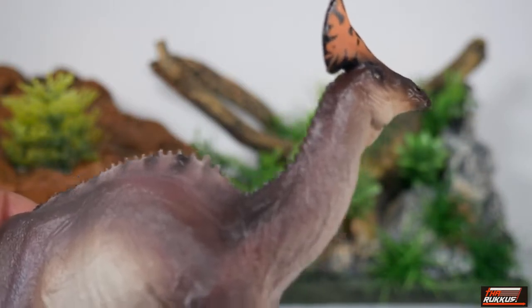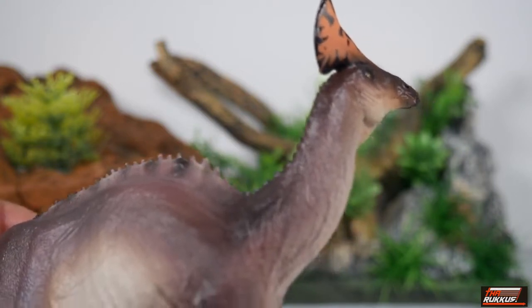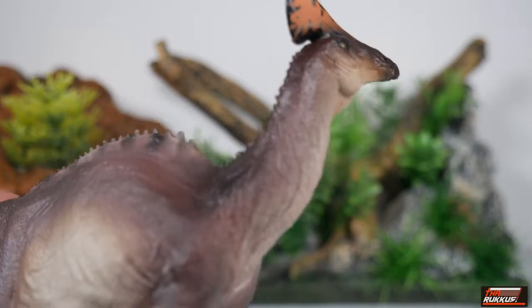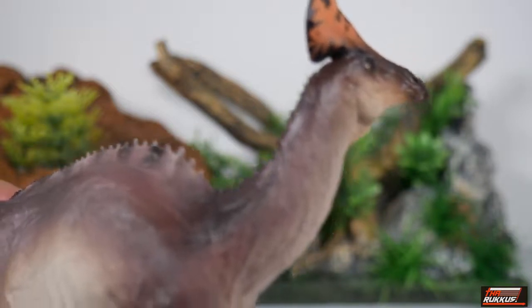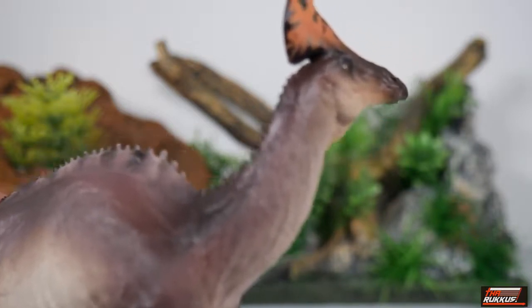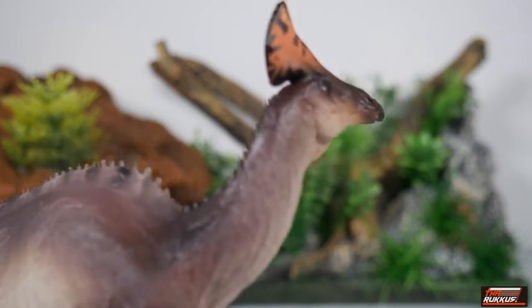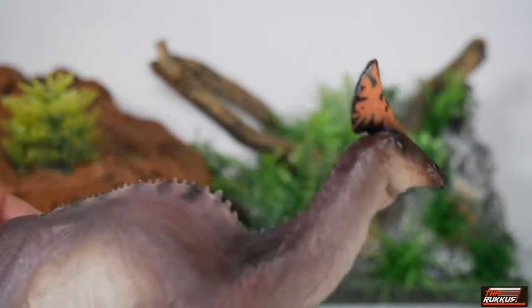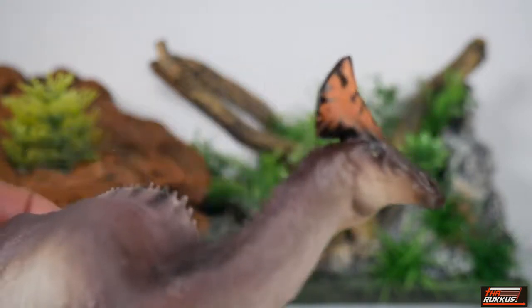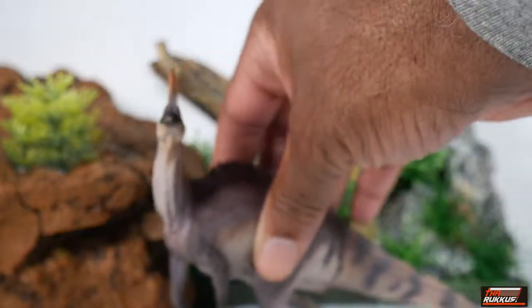Speaking of the neck — you can see how long it is. One thing I didn't mention is that the name Olorotitan actually means 'titanic swan,' and it got that name because one of the distinguishing features of this species is it had a longer neck than most hadrosaurs. Hadrosaurs are known for having 15 vertebrae in the neck, but Olorotitan had 18. As you can see, PNSO stayed pretty accurate by giving Ivan a long neck.